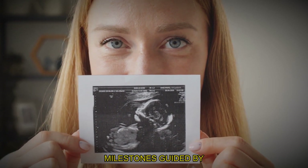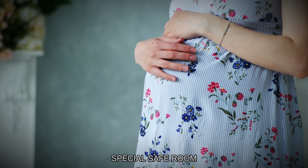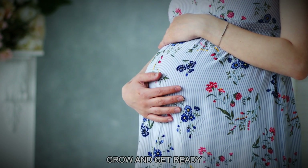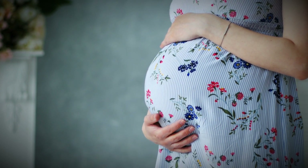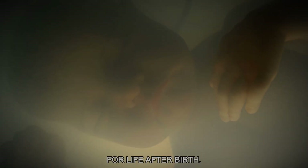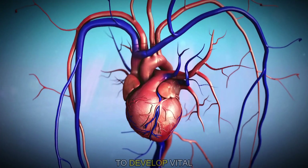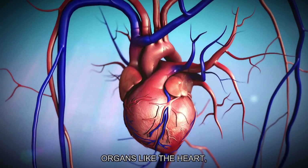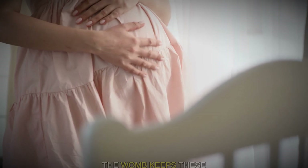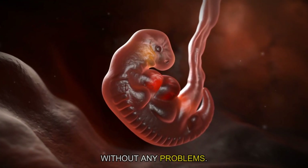Developmental milestones guided by the womb environment: the womb is like a special, safe room that helps a baby grow and get ready for the outside world. Inside the womb, the baby grows quickly, going through important changes that prepare it for life after birth. Early on, the baby starts to develop vital organs like the heart, lungs and brain, and the womb keeps these organs safe and allows them to develop without any problems.